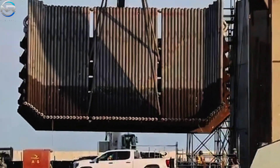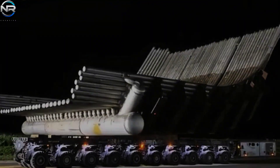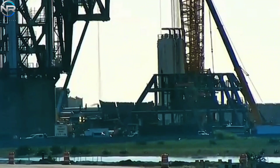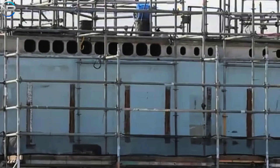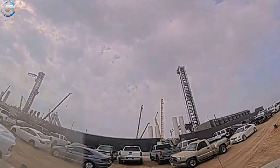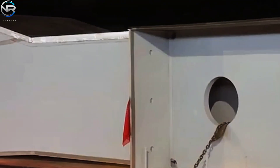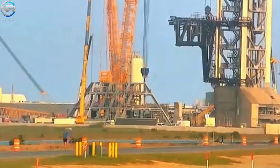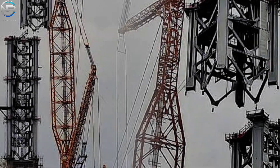A significant development in recent days has been the activity observed at Pad B. After months of eager anticipation, two large fire buckets were successfully delivered and installed in mid-April. These buckets now form the foundation of a newly developed fire trench system, essential for managing the extreme thrust and heat generated during a launch. From April 18th to April 22nd, four substantial legs for the OLM were transported to Starbase and subsequently installed on Pad B on April 23rd.